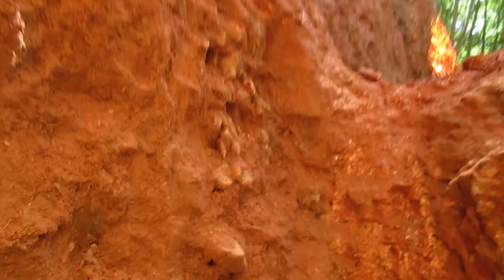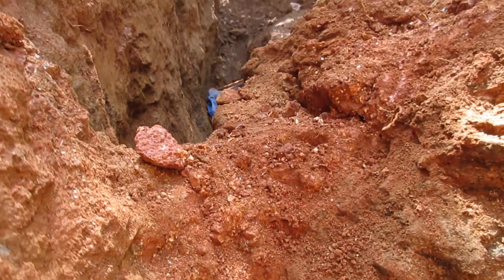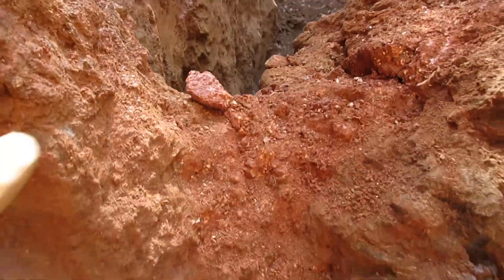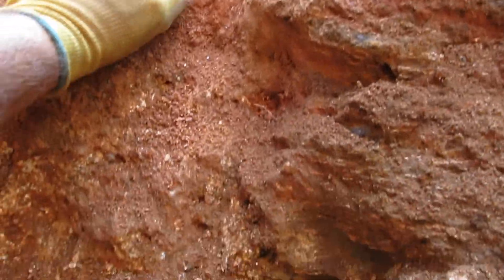John here at the Emerald Hollow Mine in beautiful Hiddenite, North Carolina. I'm basically trying to expand the size of the hole here, so I'm doing nothing but moving chunks of rock. I'm trying to connect that ditch line to the larger dig site that I'm in.